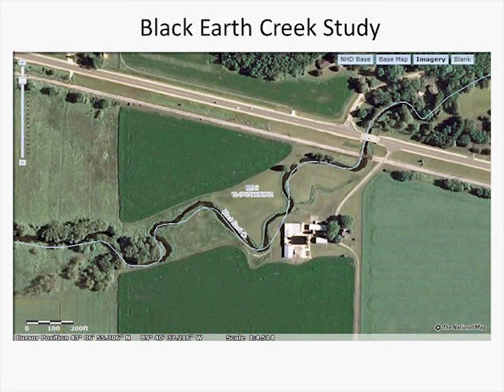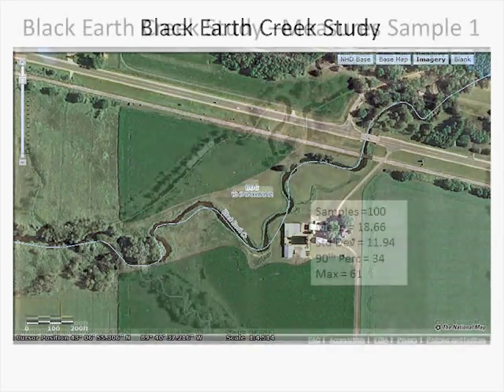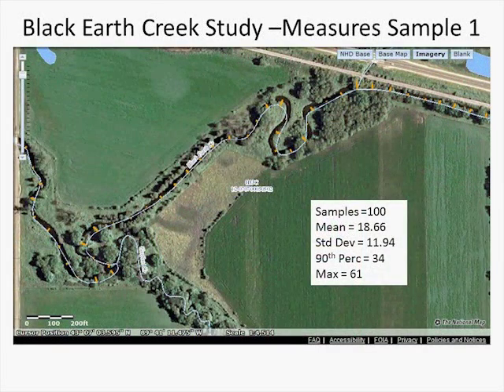Here's looking at Black Earth Creek in Wisconsin, just west of Madison. This is very typical of a meandering stream. Notice that the NHD, the light blue line, and the contemporary imagery show that the stream has moved quite a bit in the last 30 years or so. Here are 100 measurements — you can see the little yellow lines that are the lateral offsets measuring the NHD stream against the stream in the imagery. With 100 samples, the mean is 18 feet, the standard deviation is 11 feet, the 90th percentile is 34 feet, and the maximum is 61 feet.